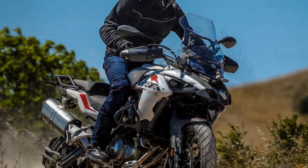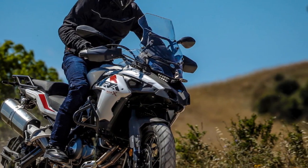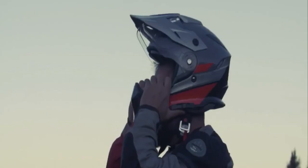In this review, we will delve into the various aspects of the Benelli TRK 502X, examining its design, performance, features, and overall riding experience.